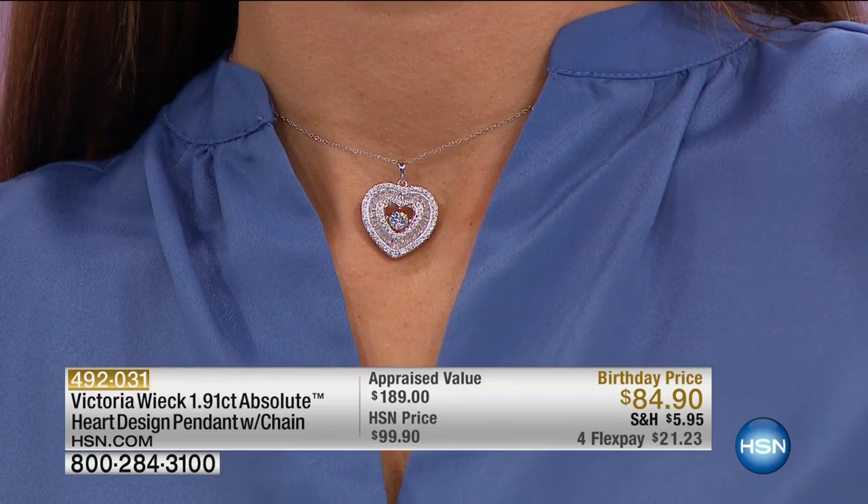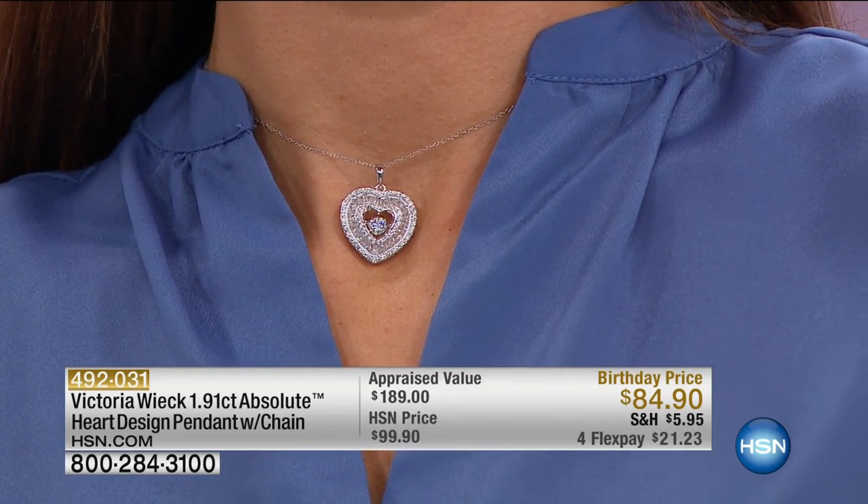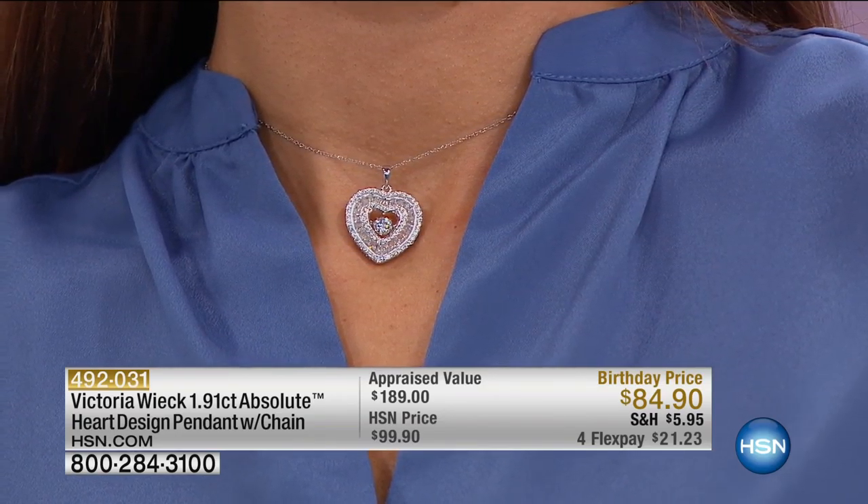Our birthday surprise has sold out. We stamped that completely gone. Stay in the ordering process for your simulated tanzanite. We have the final 100 to go around, and that is it on that simulated tanzanite ring and the earrings as well.